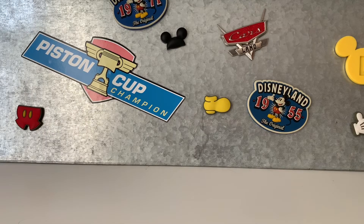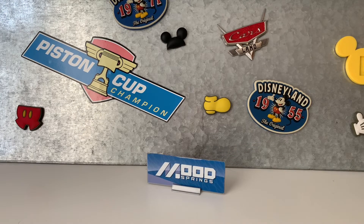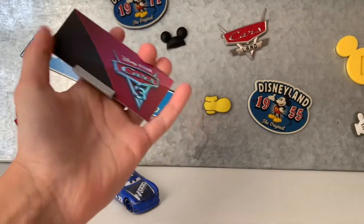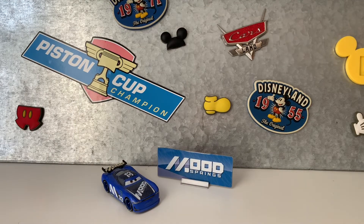And my favorite is this. I don't really know what to call it. It came with this car, and it's kind of just like a sign basically. Here's the back. So, hope you guys liked the video. Bye.